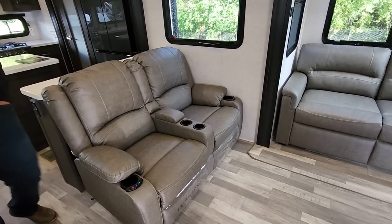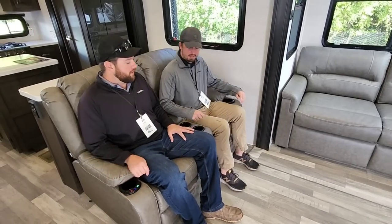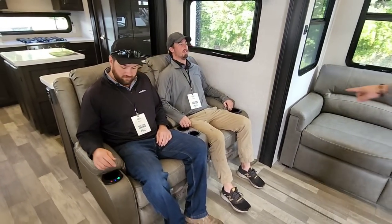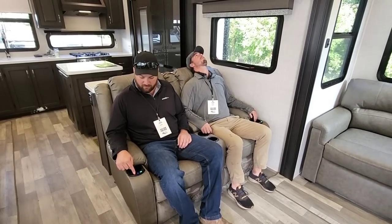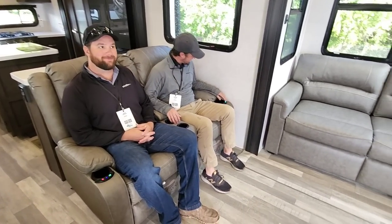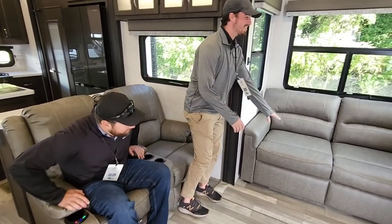Let Jake and Tyler try out the dual theater seating. You've got to turn on the massage. We're pushing like 50 degrees here today — this is going to be a short video. We'll continue the tour without y'all.